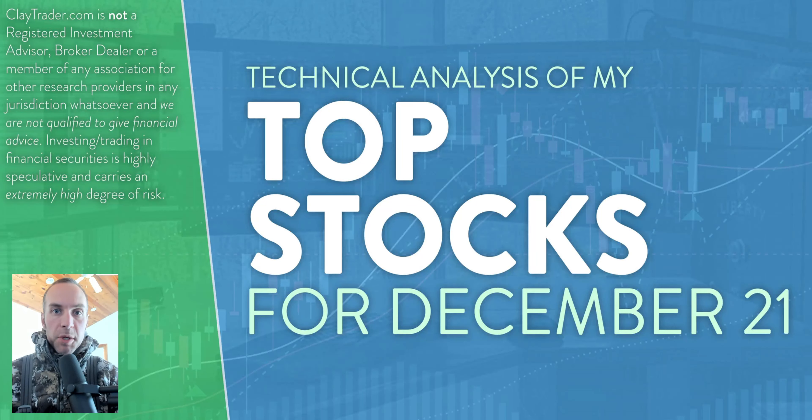Hey, it's Clay at ClayTrader.com. This will be my top 10 stocks as we head into Wednesday, December 21st. This will be a technical analysis breakdown. So if you are someone that uses charts within your trading, or maybe you're just interested in learning more about charts and how they can be used as a tool to help make good decisions as a trader, this will be a video for you.